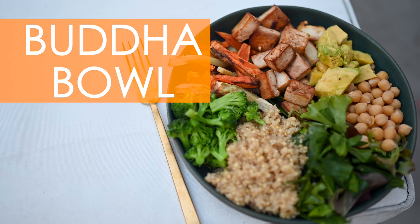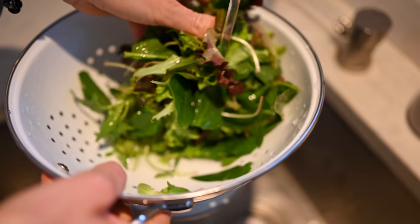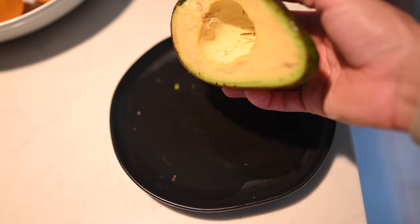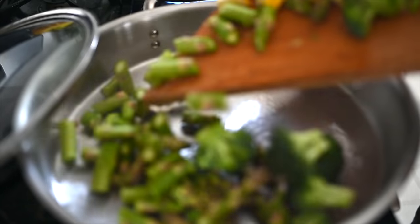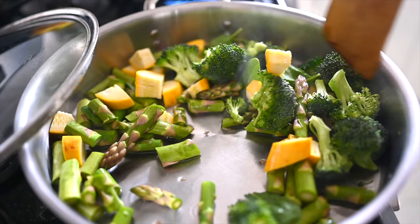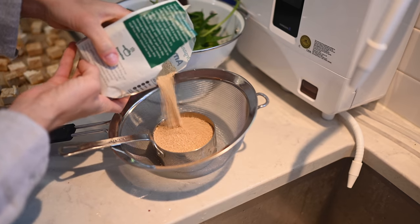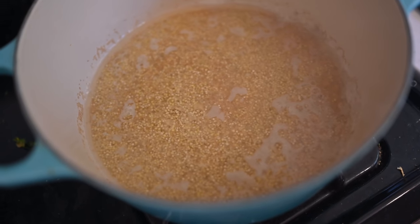Weekly staple number four is a Buddha bowl. There are a million different variations but we tend to go by our own special formula to make sure your Buddha bowl is complete: number one a green, number two a grain, number three a bean, number four a healthy fat, and number five a healthy carb. For your greens, that might look like steamed broccoli, sautéed asparagus, or steamed curly kale. For grains, our favorites are quinoa, millet, and amaranth — they're actually pseudo grains, technically seeds, meaning if you're grain-free they're great options because all three are complete proteins and very easily digested.